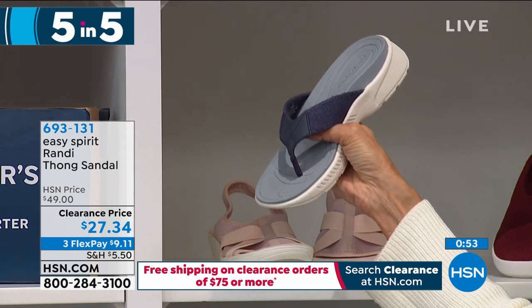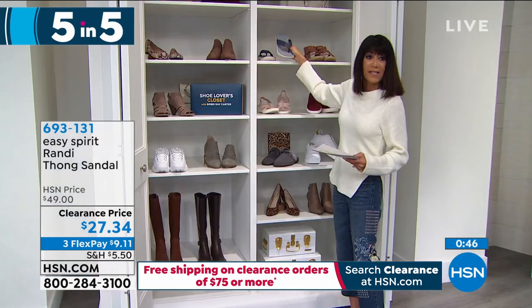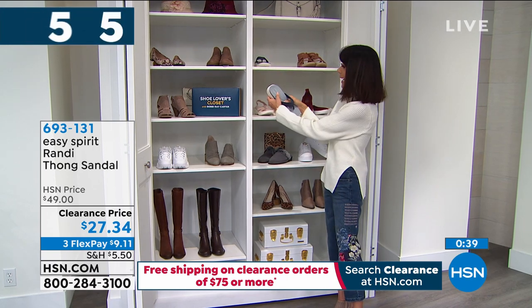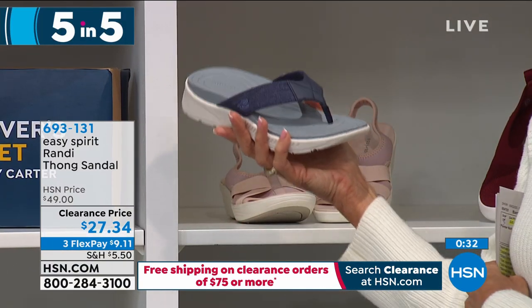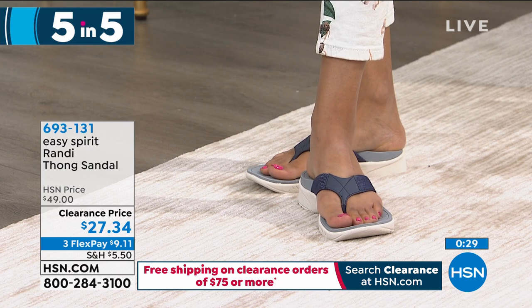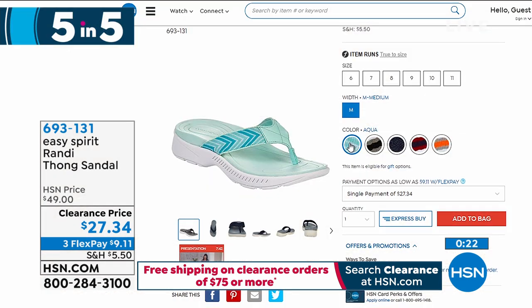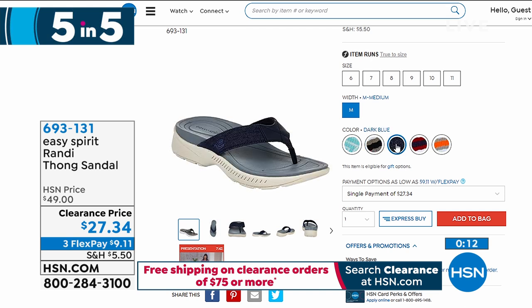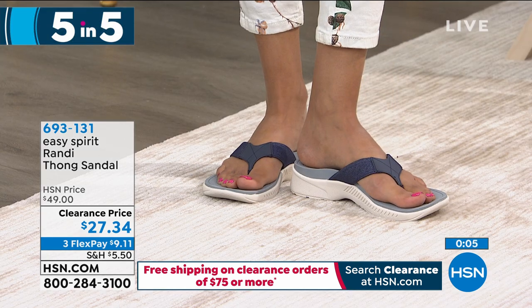This is from Easy Spirit — and we just talked about all the comfort with Cindy. Super cushioned detailing, flexible as well, with a perfect little heel to the outside. $27.34 is your price for that one today. Lots of color choices: aqua, dark blue, sunset, black and white, and red, white, and blue. Sizes are 6 through 11, whole sizes only. A great price of $27.34.